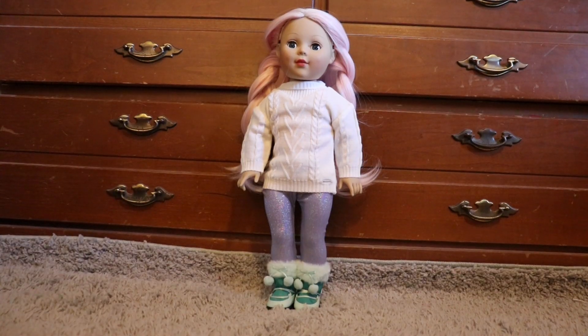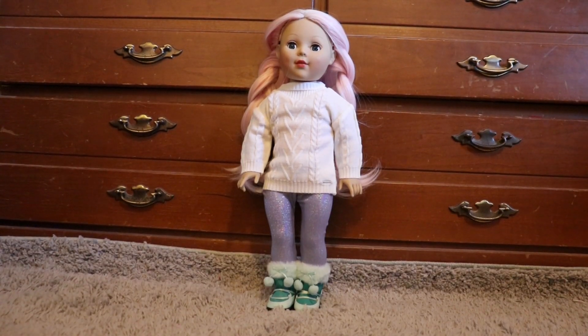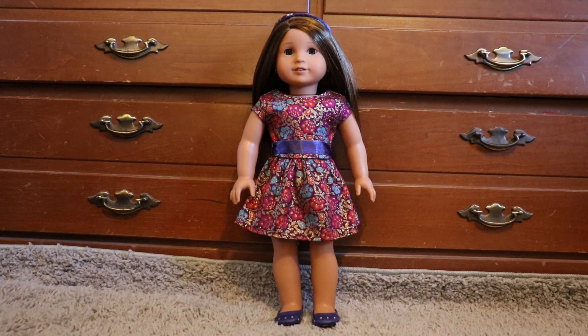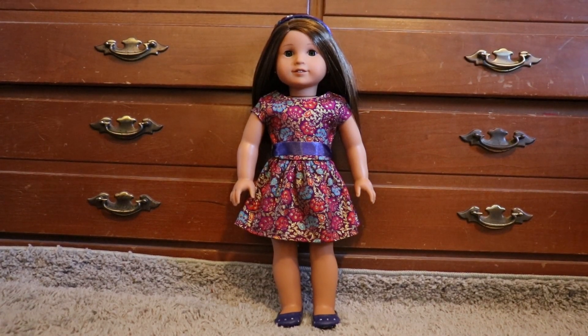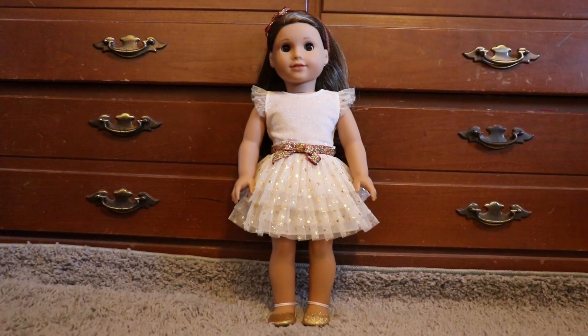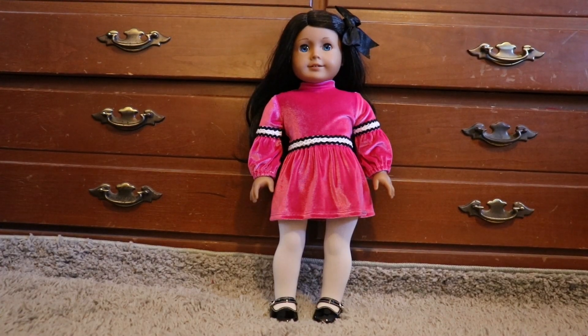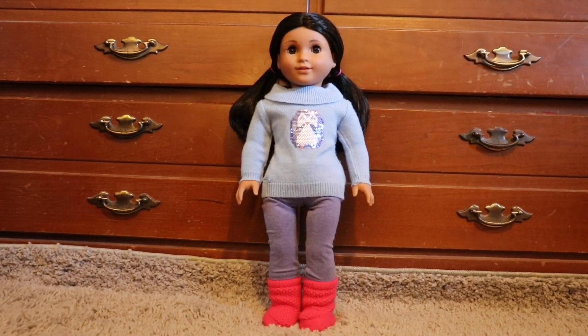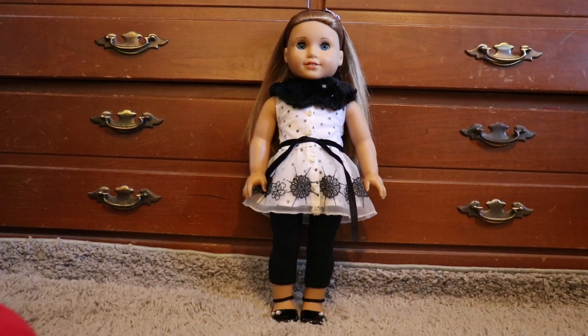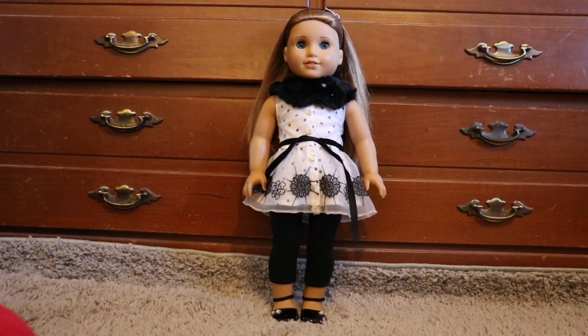Emma is wearing Corinne's meet outfit, and this is probably the last time you will see her with this wig because I am going to be getting her a new wig. Acacia is wearing what I believe is called the fancy holiday dress. Joss is wearing the all that glitters dress. Ren is wearing Julie's me forever Christmas outfit. Covey is wearing the sequin penguin outfit. And lastly, McKenna is wearing the let it snow outfit.